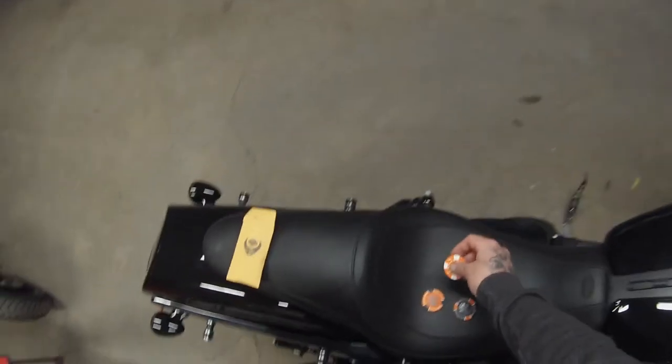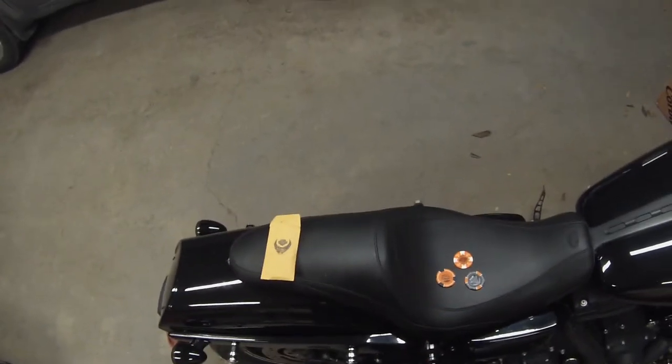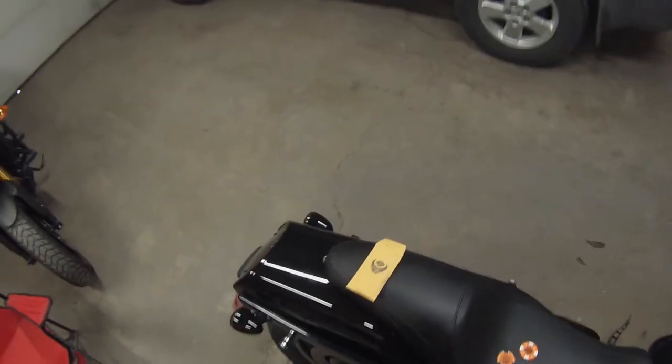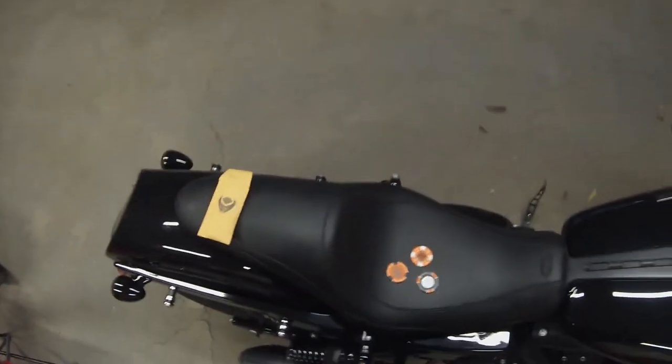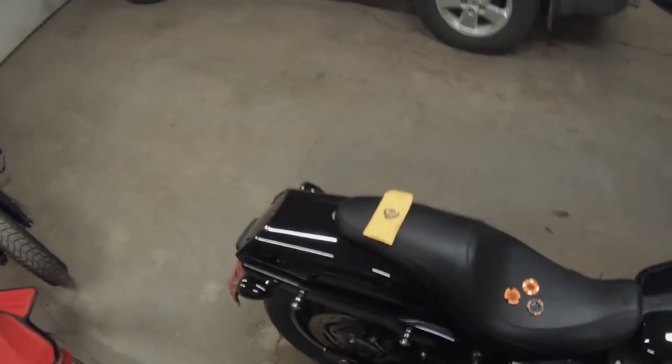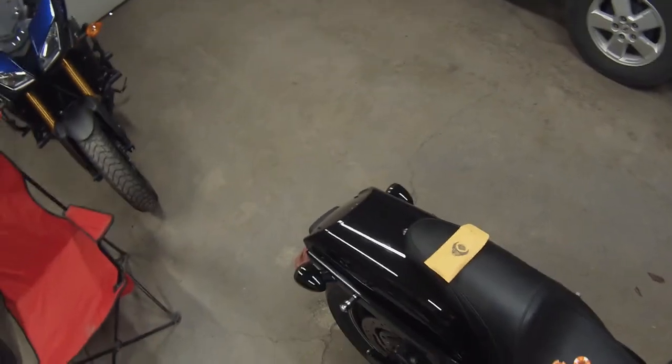Thank you guys, I definitely appreciate that. It's kind of funny that I've been getting hand deliveries — it's almost better because I get to see the people, get to talk to them, and I get to look at the chips right there on the spot. I don't have to go all the way over to the PO box.